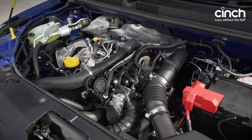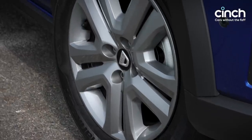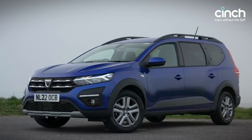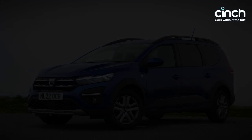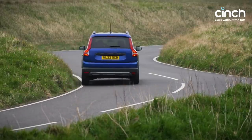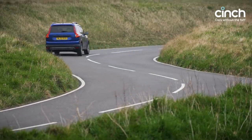Under the bonnet is a turbocharged three-cylinder engine powering the front wheels with 110 horsepower and 200 Nm of torque, most of which is delivered from low revs to make this seven-seater feel pretty peppy. Dacia claims 48.7 miles per gallon on the combined cycle, or a 0-62 mph time of 11.2 seconds if you're pushing harder.